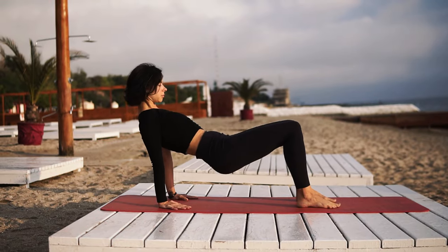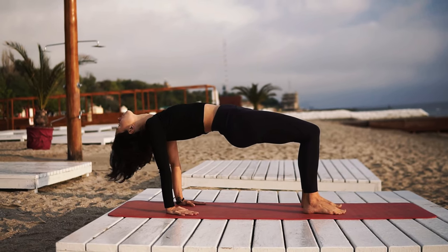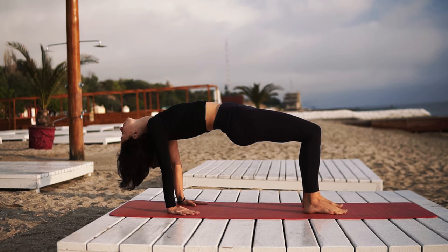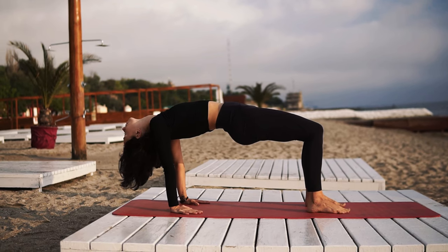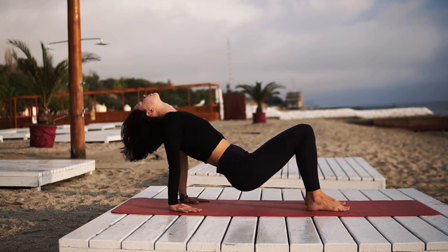Number 5: Glute Bridges. Last but not least, glute bridges focus on your buttocks, strengthening your core and legs too. They're particularly good for making your backside look better. They help with back pain and keep your back and pelvic muscles strong and stable. This can prevent many health issues.